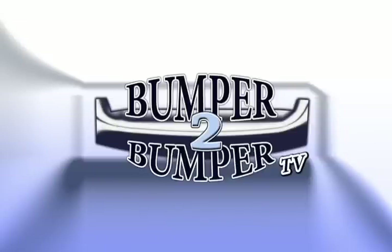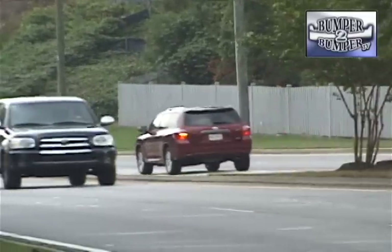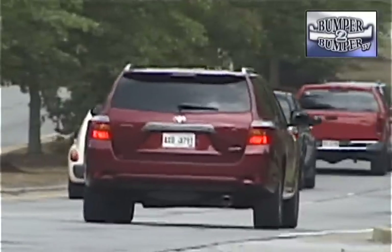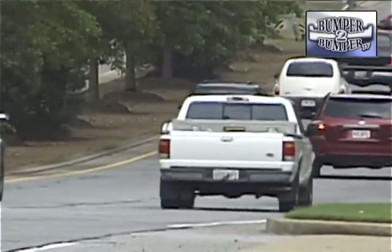This is Bumper to Bumper TV. An automobile in its simplest form is supposed to get you from one place to another. Most cars these days do more than that, offering space for passengers in varying degrees of comfort.